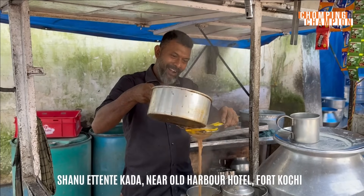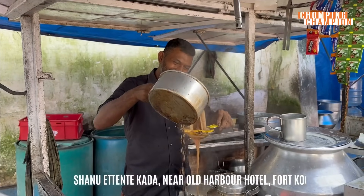He's a friend of my best friend Anil. Anil is in Wagaman, so I'm not meeting him on this trip. Shanuwetan is a very friendly person. He has got breakfast and also lunch. He makes the best fish fry in Fort Cochin. But right now let's see what he has got to offer for our breakfast.